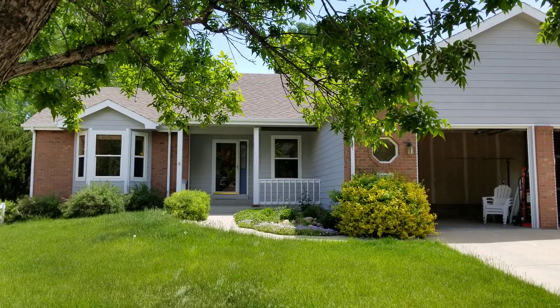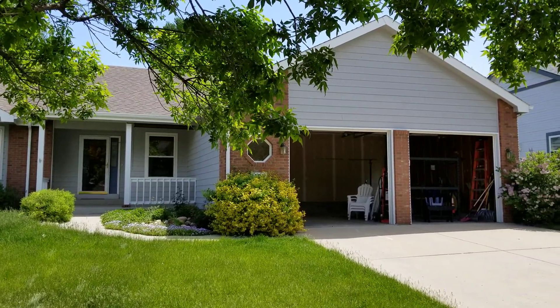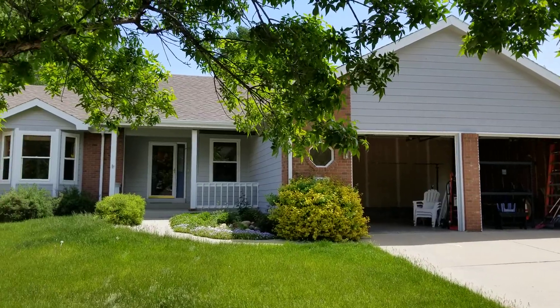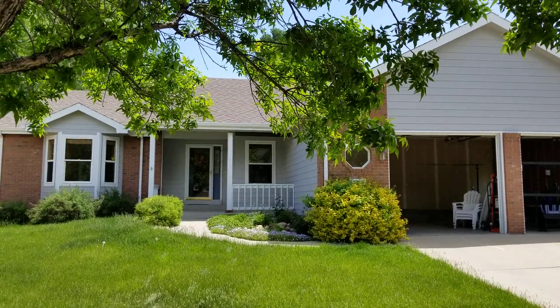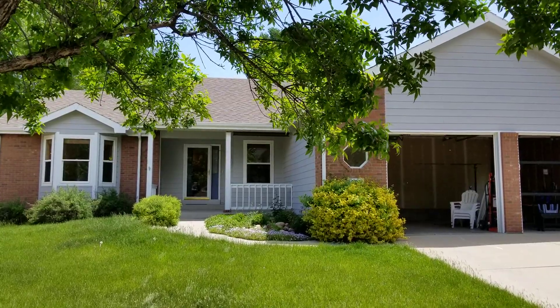Hey, it's Mark Ferguson with Invest For More, standing outside a house flip we just bought today for $398,000. It's one of the most expensive ones we've bought in a long time. I'll show you why we paid that much, what it's worth, the repairs, and all that good stuff in this video as we walk through it.